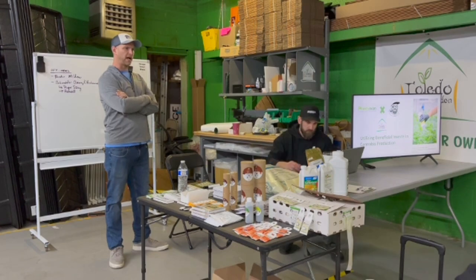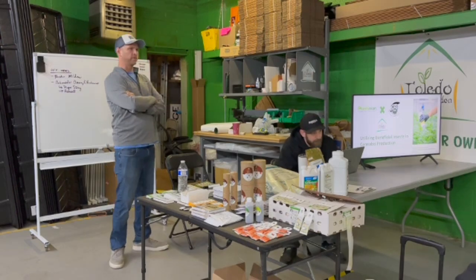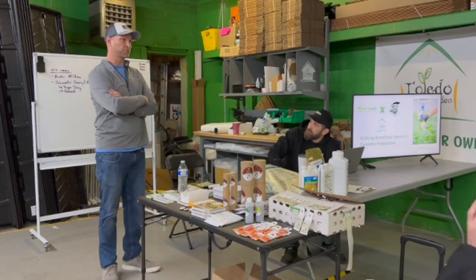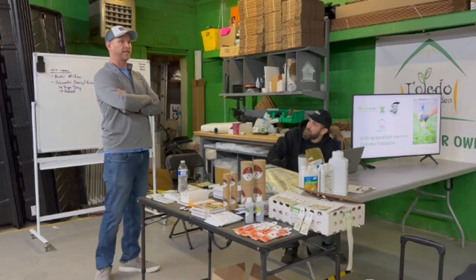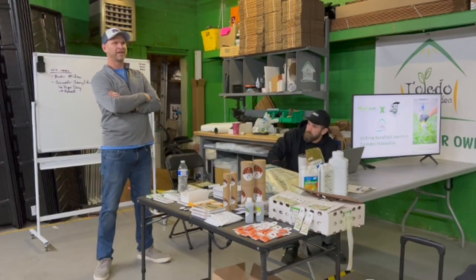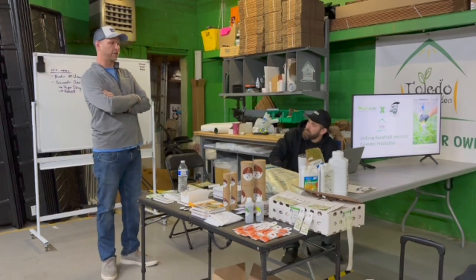As Dylan mentioned, I come from the ornamental industry. I have a degree in horticulture. I was a grower for five years at a huge 80,000 square foot ornamental facility. I now own my own garden center greenhouse where we grow and sell every plant under the sun. I also grow cannabis. I've been using these bugs at my facility for years, and I market myself as a pesticide-free garden center.